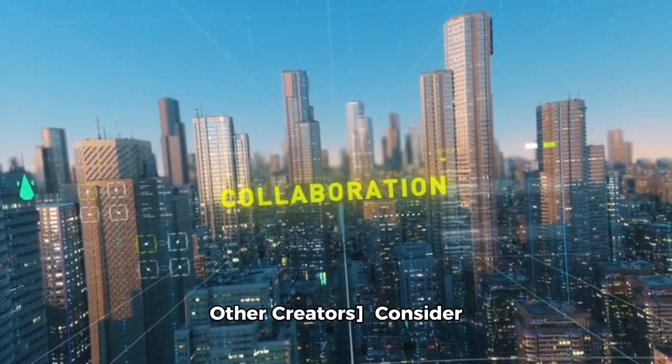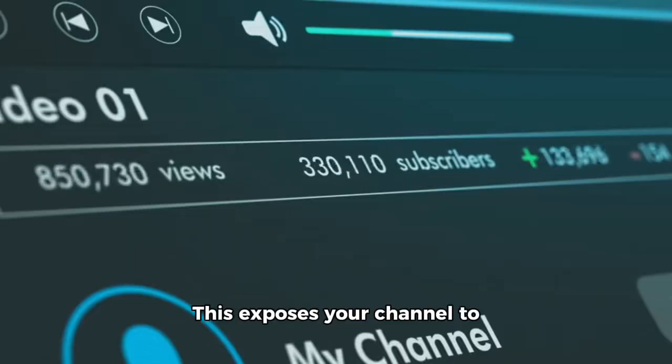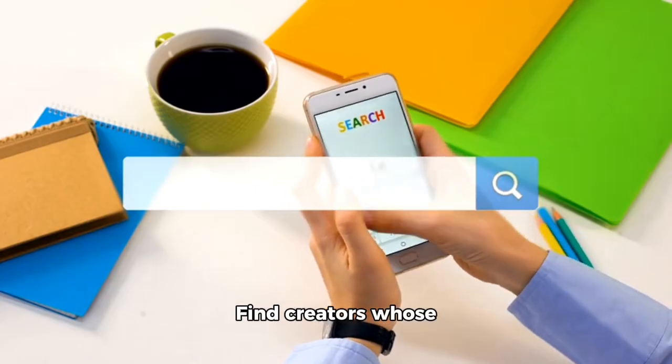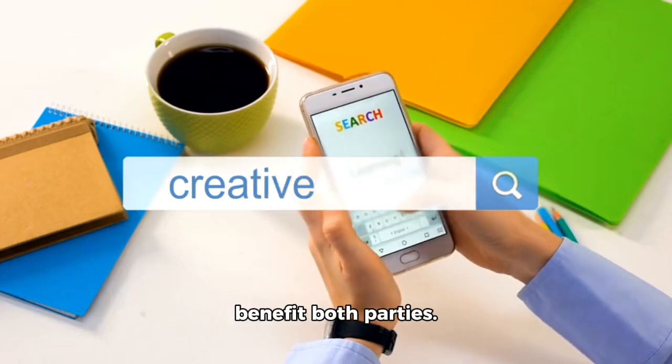Consider collaborating with other YouTubers in your niche. This exposes your channel to a broader audience and can lead to increased views. Find creators whose content complements yours and propose ideas that benefit both parties.